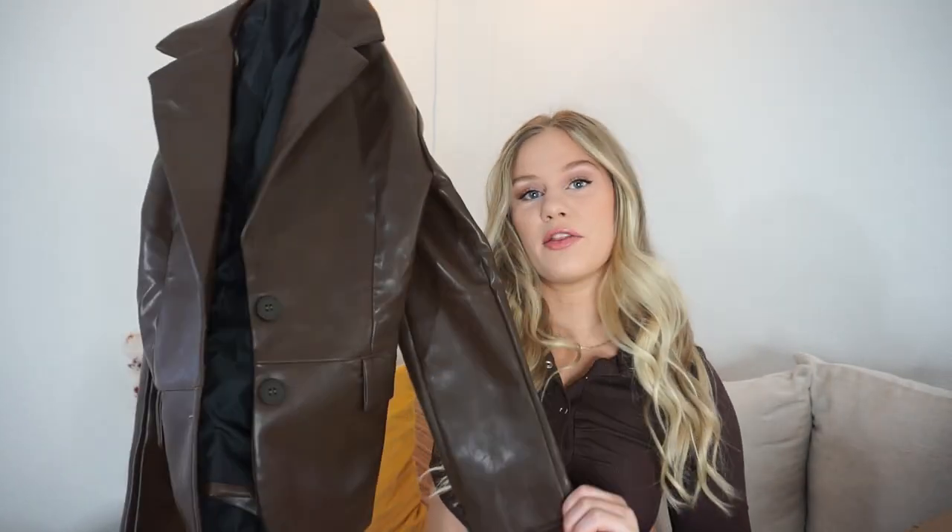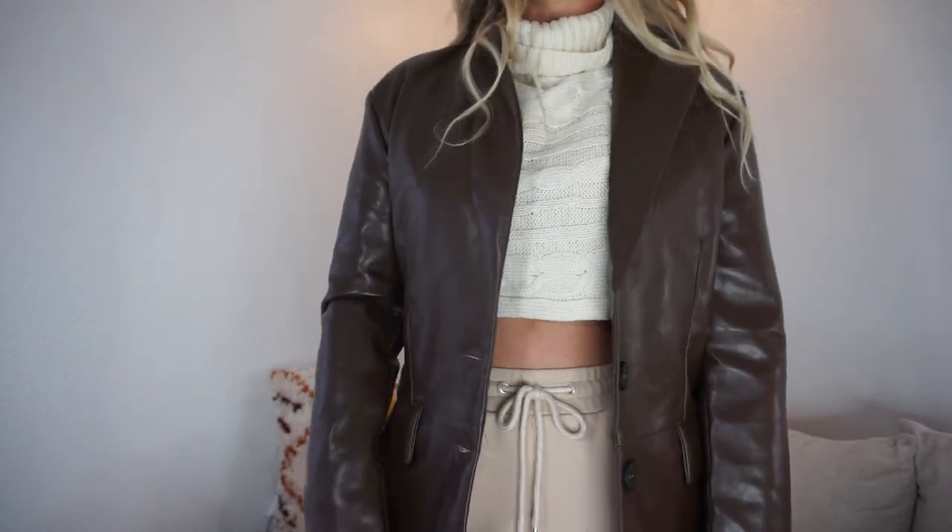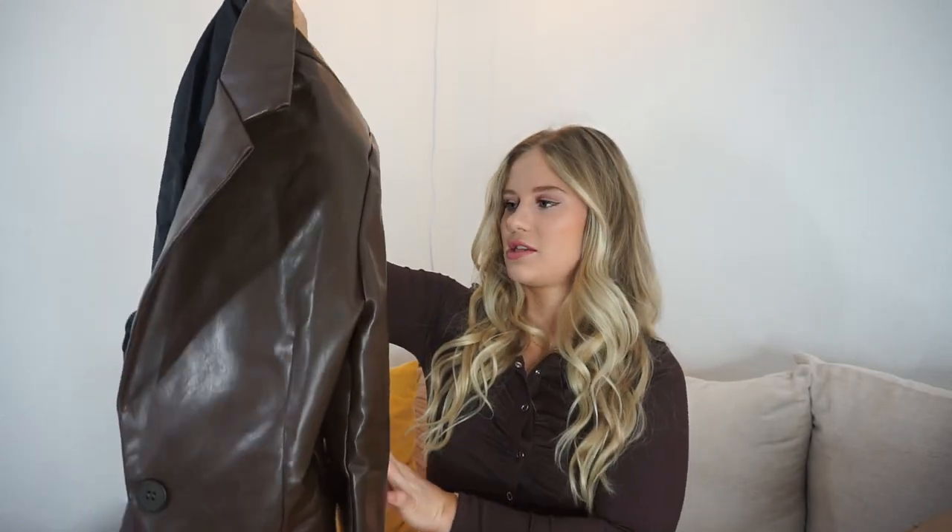Next I picked up this leather blazer — it's a long-line leather blazer and I love it. I've been on the hunt for a good leather blazer, and this is very in style right now. This one I really like; it doesn't have that weird smell that fake leather sometimes has, which is nice. I think it's going to look awesome with some fall and winter outfits.